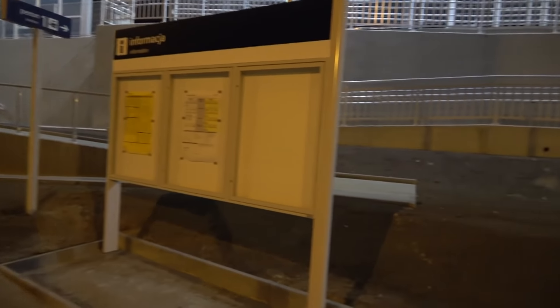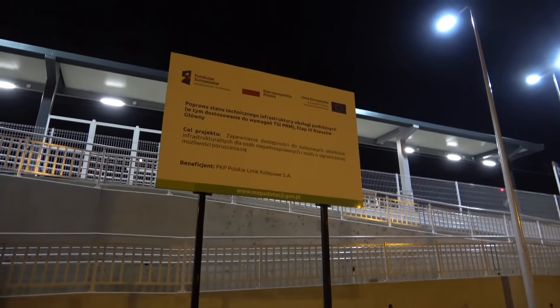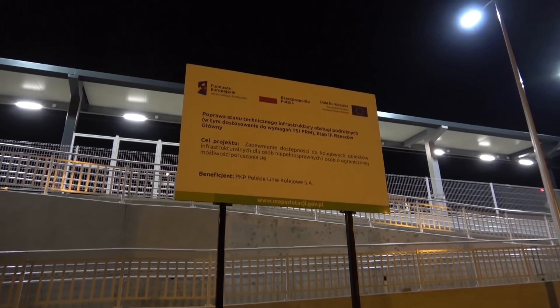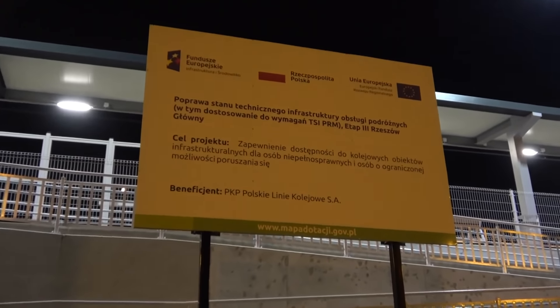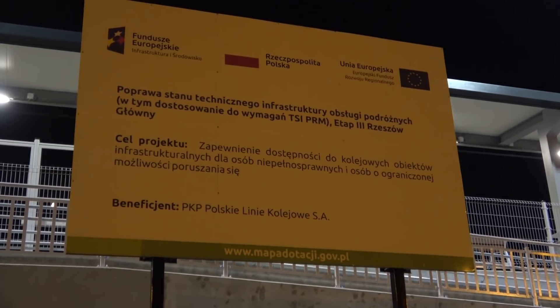No i tutaj jeszcze informacja o pracach związanych z poprawą infrastruktury ze środków Unii Europejskiej.